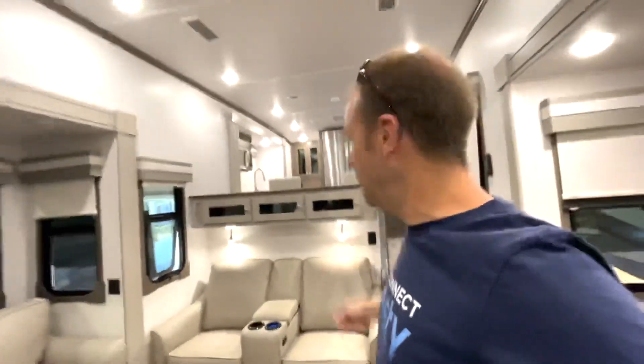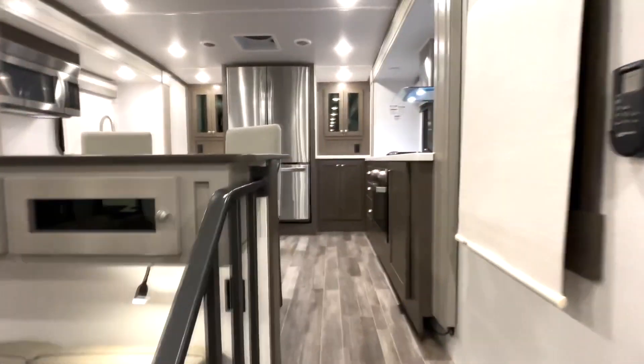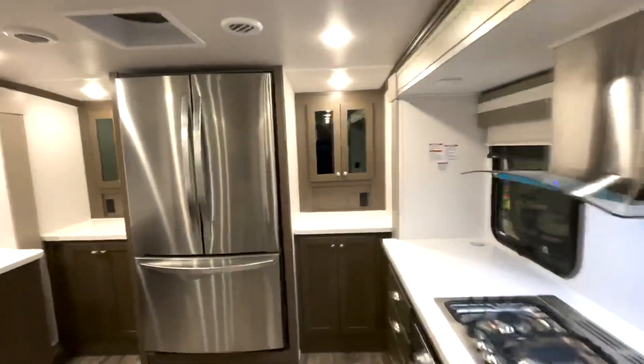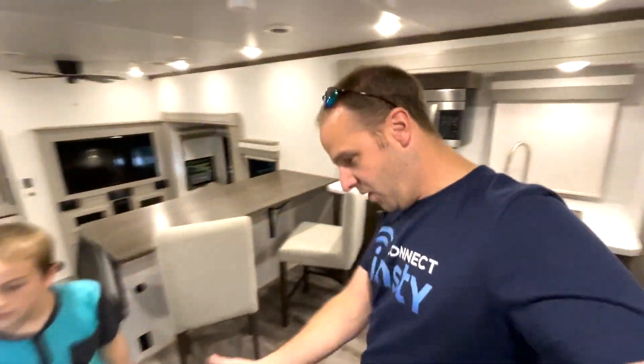All right, so we decided to go with the Keystone Bullet — let me show you around. Just kidding, this is not the Keystone Bullet. Look at this thing — I only wish this was the one we went with. This one is called the Columbus. Look at this elevated galley kitchen — burners, oven, sink, microwave, big old fridge — and you're up here cooking while everybody's down there hanging out.